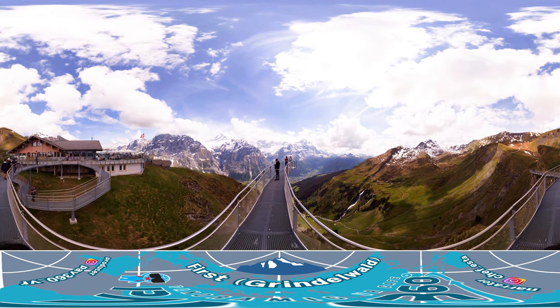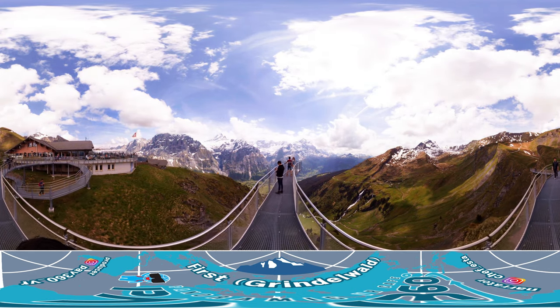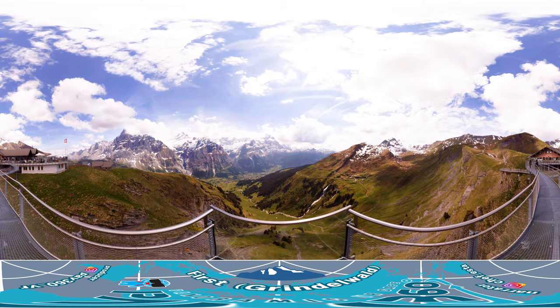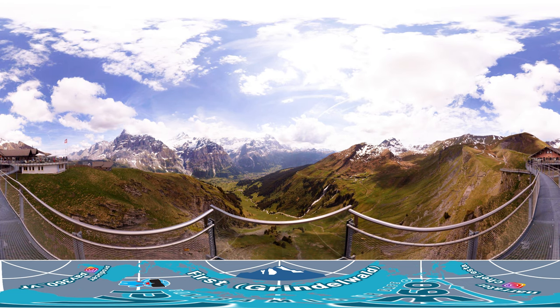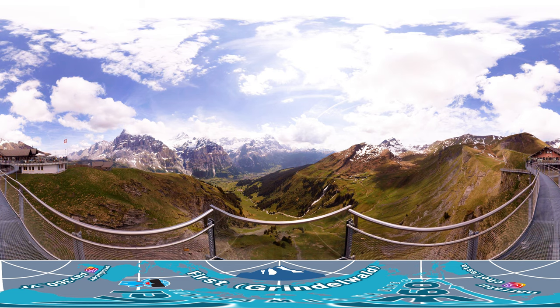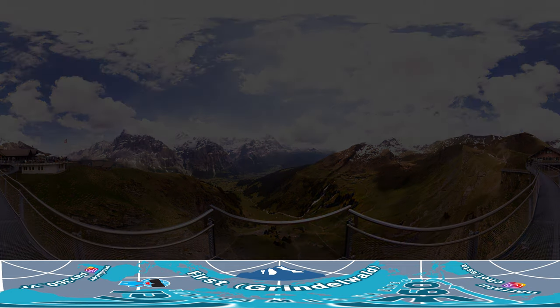That's the end of our journey at First Mountain in the Alps. Why don't you come experience nature while rejuvenating yourself with stimulating mountain activities? Thank you for joining us.